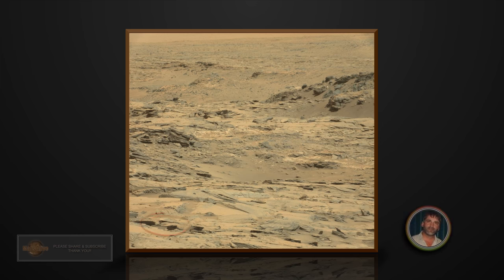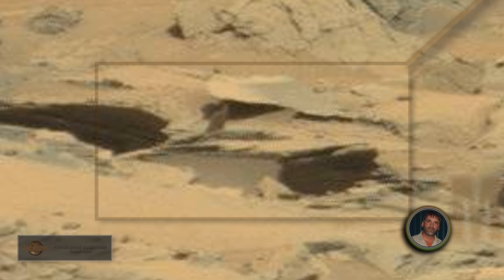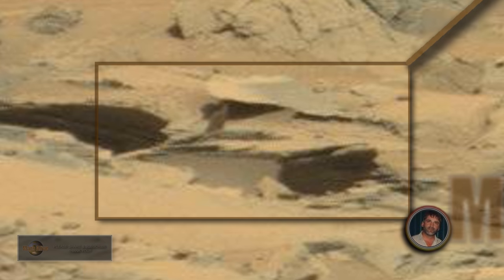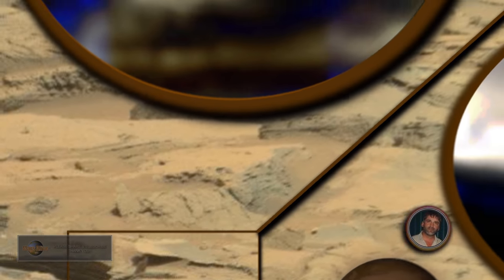Here I circle this object here. Let's get a close look at it. There's a reason guys why NASA adds this fake yellowish color tint, and you'll see why by enhancing this image.